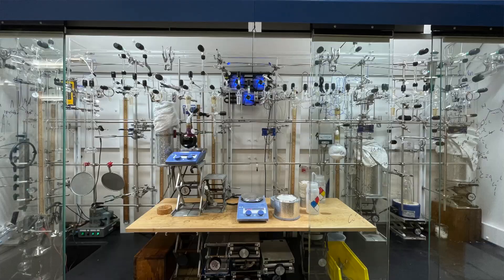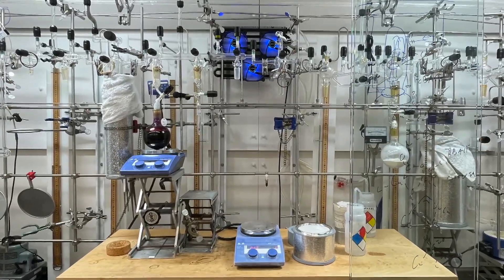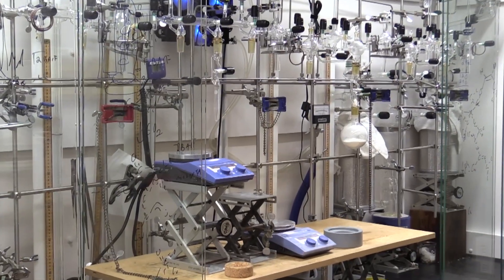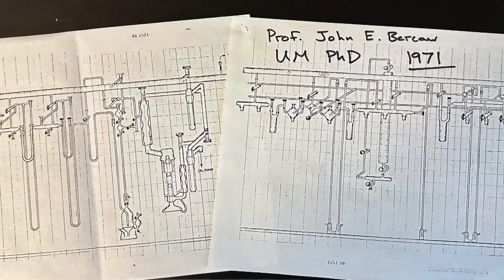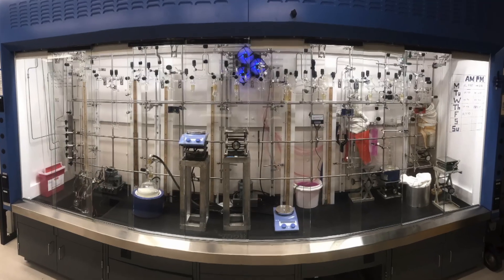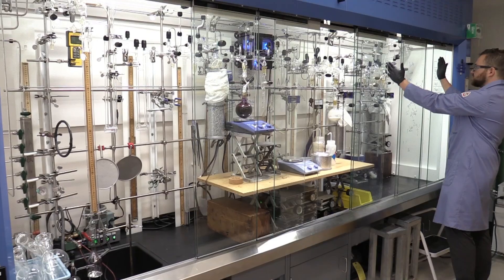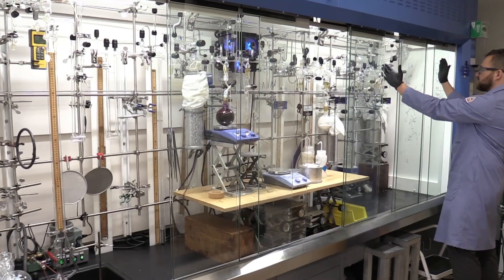My lab features a 10-foot high vacuum manifold that is specifically designed with a strong historical influence from the University of Michigan. I had a custom 12-foot fume hood made by a company called Mott out of Detroit, and when that was installed we started taking measurements and I sat down with Roy and we built this manifold.